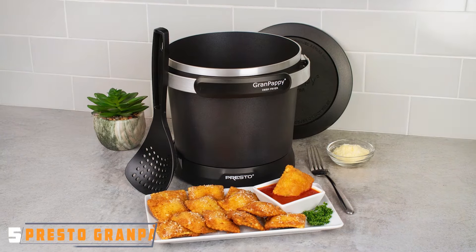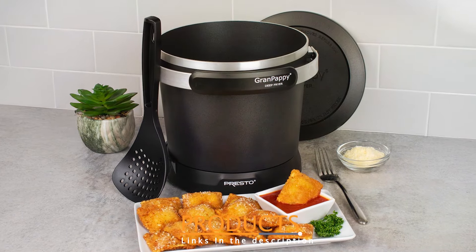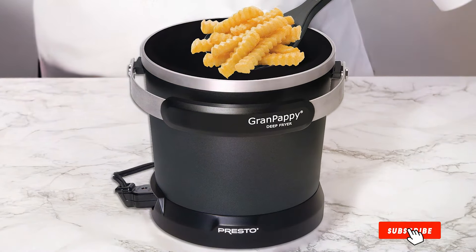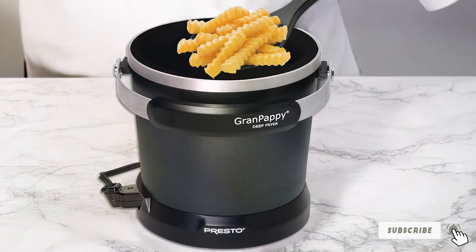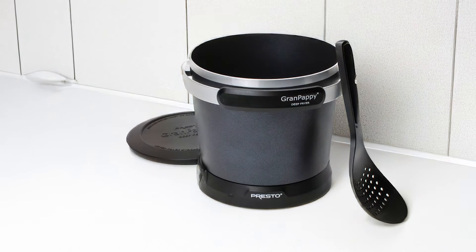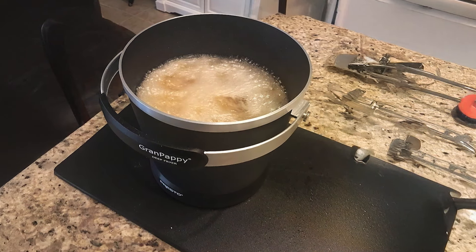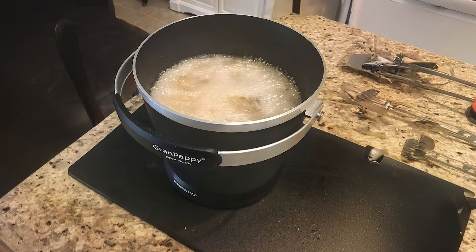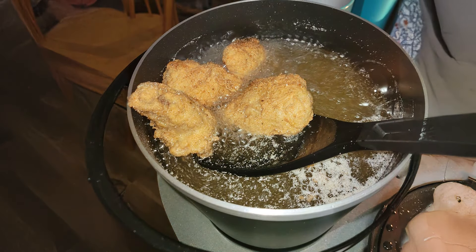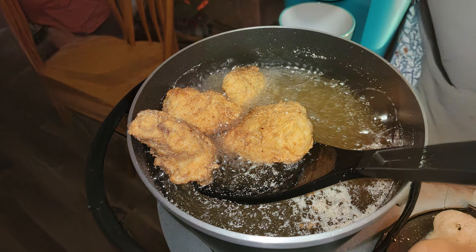Number 5: The Presto Zero 5000 411 Grandpappy Electric Deep Fryer is designed for those who appreciate the simplicity and effectiveness of a traditional fryer. Its compact design is perfect for small kitchens or for those who don't want a bulky appliance taking up space. Made with high-quality materials, this fryer is built to last and withstand regular use. With an oil capacity of 6 cups, the Grandpappy is perfect for frying smaller batches of food. It heats up quickly, providing hot, crispy fried foods in just minutes. The built-in heating element is designed to maintain optimal frying temperatures, ensuring that your food cooks evenly.